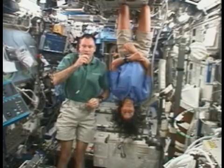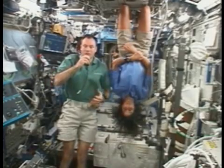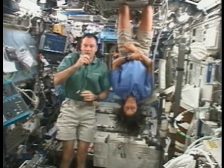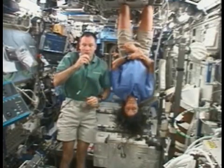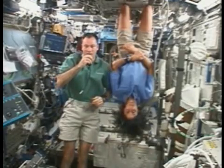We want to talk to you about what things we need to live, and we call that life support. Our entire system that handles all of that is called the Environmental Control and Life Support System, which really boils down to about three things: air, water, and food.